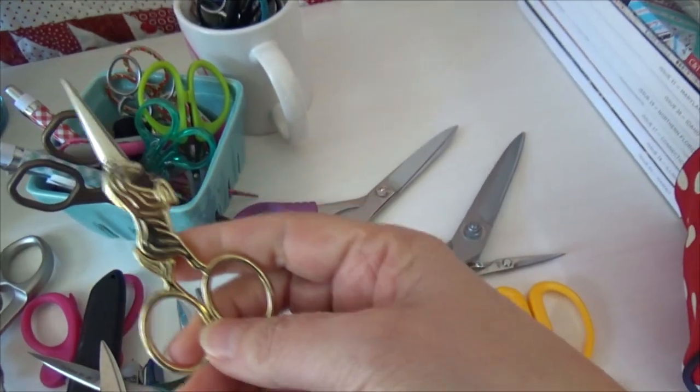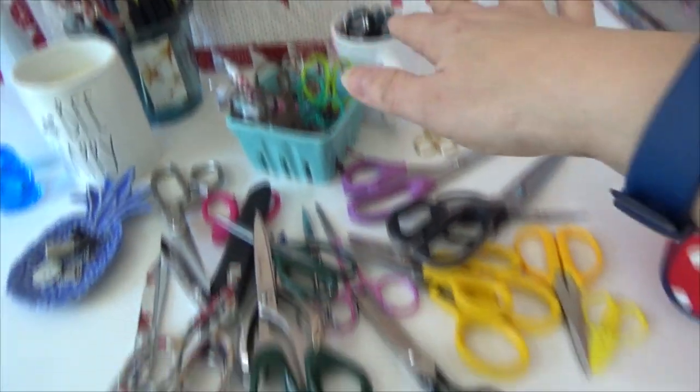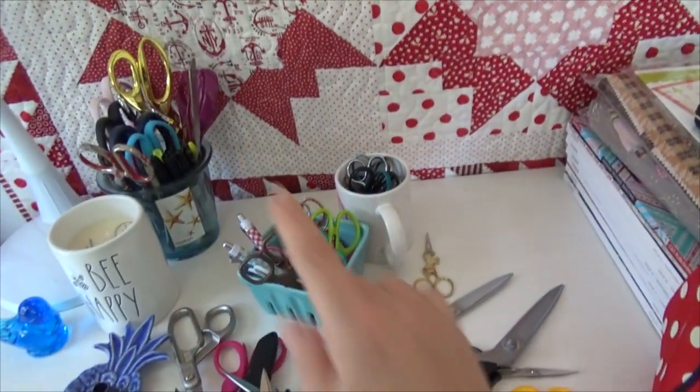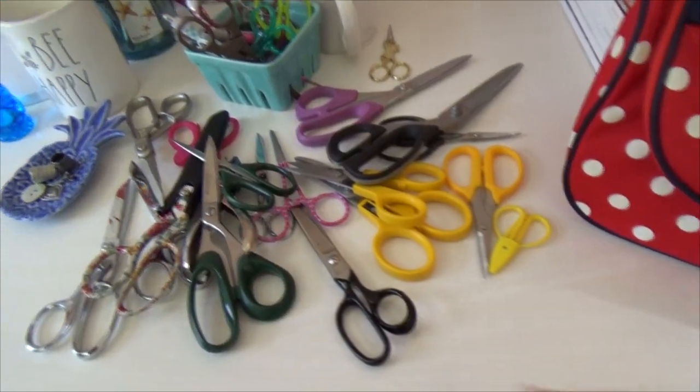Wait — here they are! My unicorn scissors, because we should all have some of those! So this is my scissor collection, and today on the scavenger hunt you are going to pull out your scissor collection and take a picture of it for me. All right, ready, set, go!